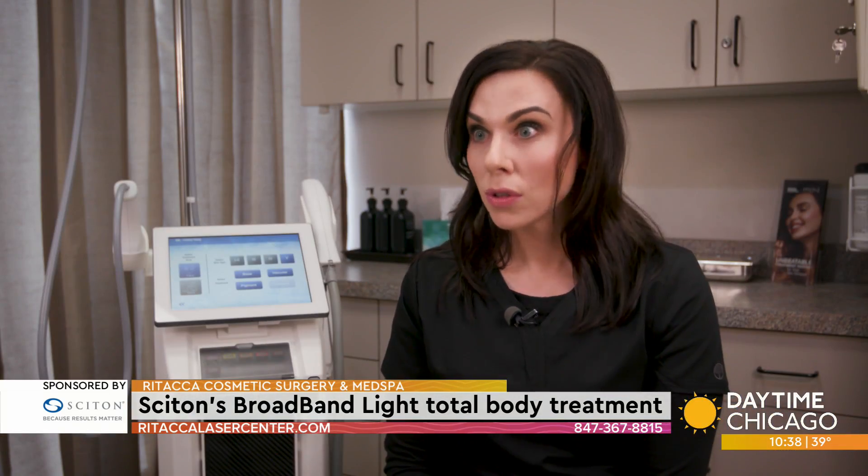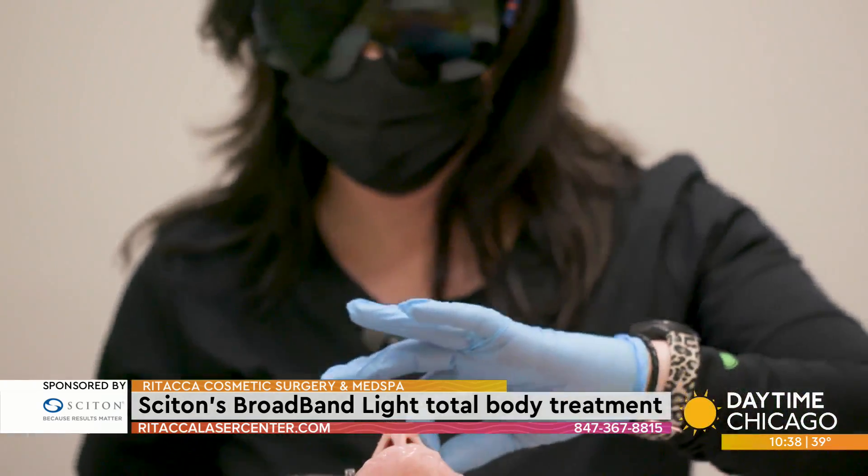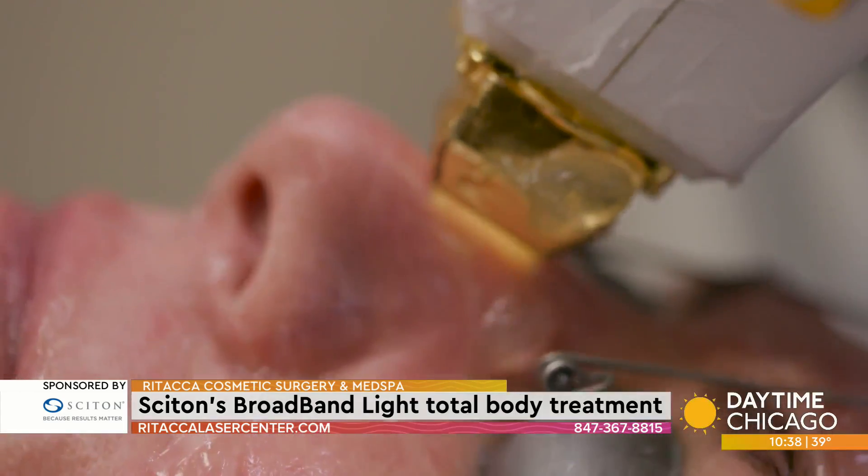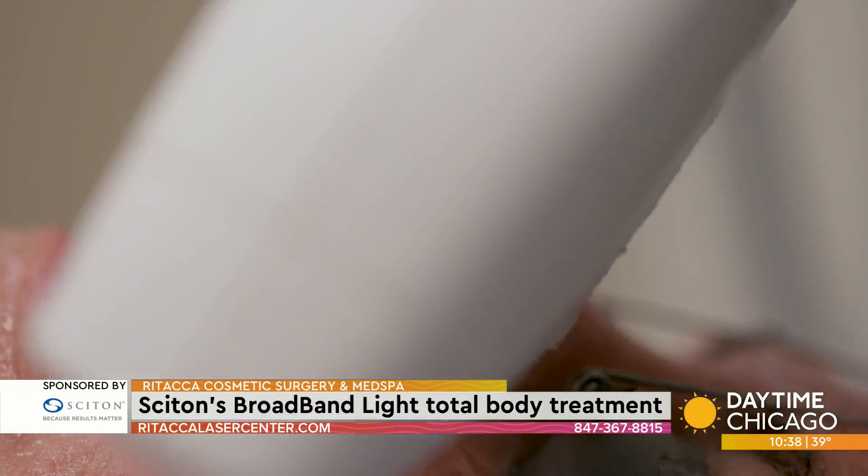If you're looking for a more natural look — if you don't want somebody to see you and say, 'I know she had something done' — this is gonna be the perfect treatment for you. A lot of my patients say people notice they look well-rested or ask them if they got new concealer. So it's one of those things where you're gonna look better, but nobody's really gonna be able to put their thumb on it.